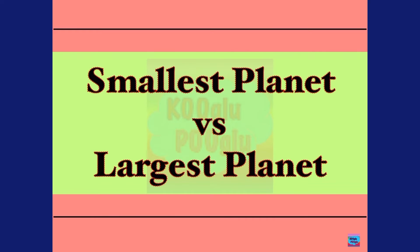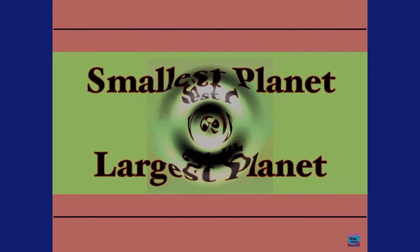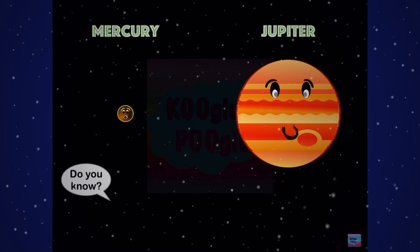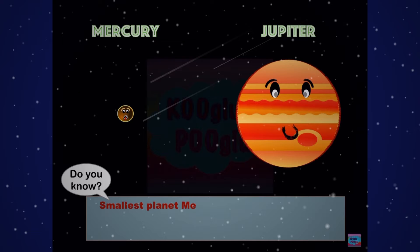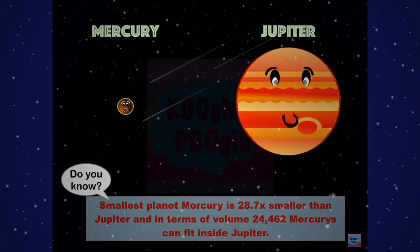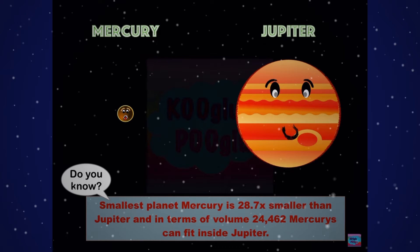Now we're doing smallest versus largest planet. Here we have Mercury and here we have Jupiter. Did you know the smallest planet, Mercury, is 28.7 times smaller than Jupiter? And in terms of volume, 24,462 Mercurys can fit inside Jupiter.